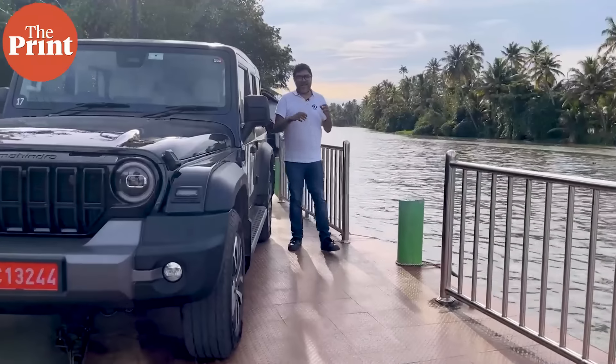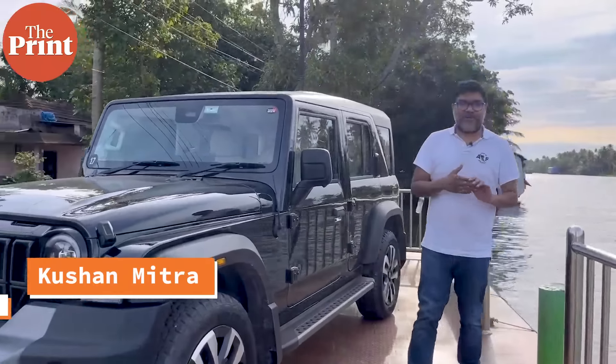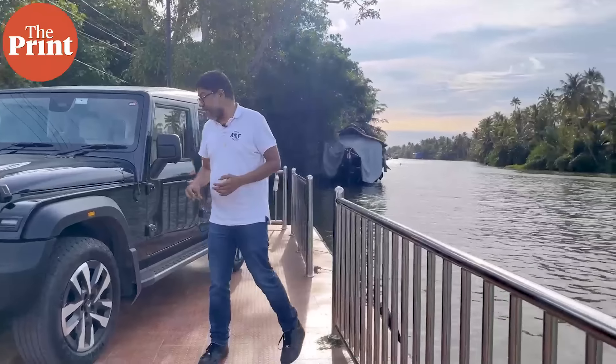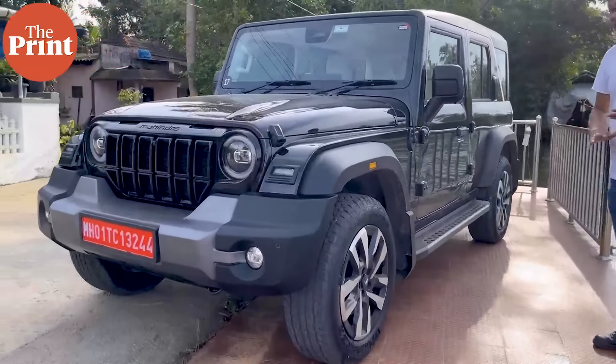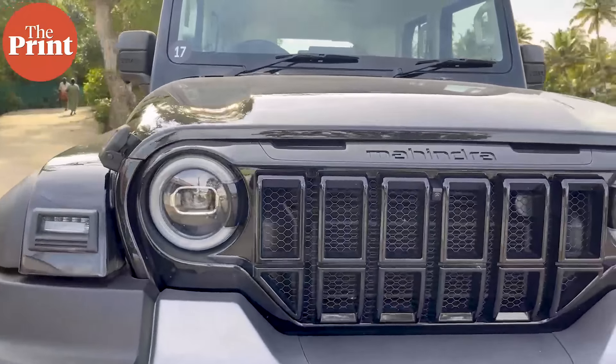Hi, I'm Kishan Mitra. I am here in the beautiful backwater of Kirilla. Here in the town of Maragin you can see the farm leaves and the houseboats operating and you can possibly see the vehicle I'm in over here. It's called the SUV and it is the Mahindra Thar Rocks.